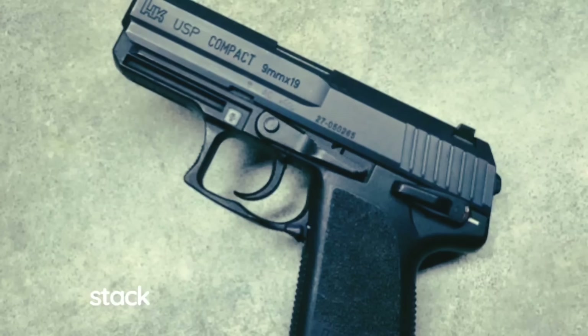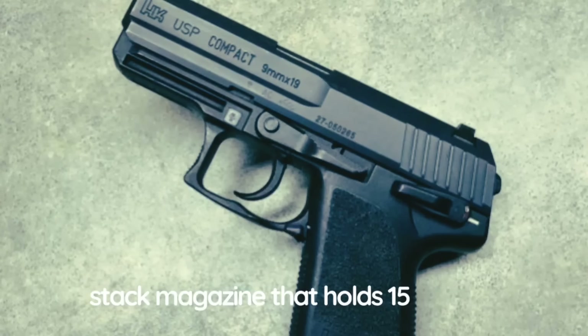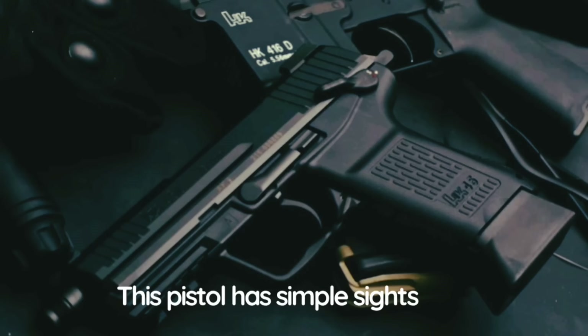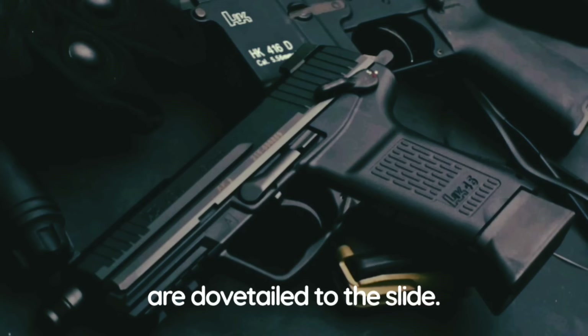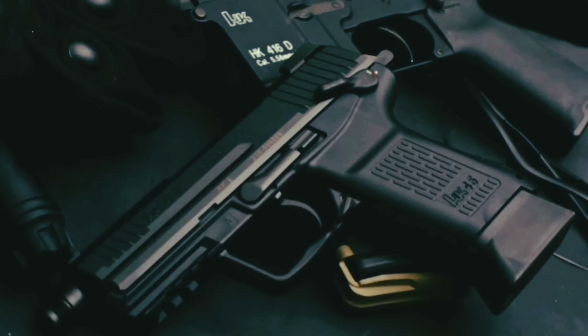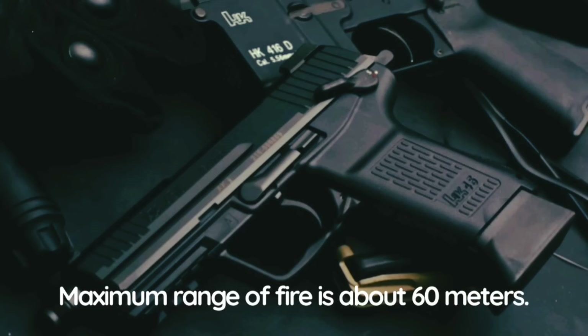The USP is fed from a double-stack magazine holding 15 rounds. The magazine release button is ambidextrous. This pistol has simple sights dovetailed to the slide. The USP is accurate at ranges of up to 50 meters; maximum range of fire is about 60 meters.